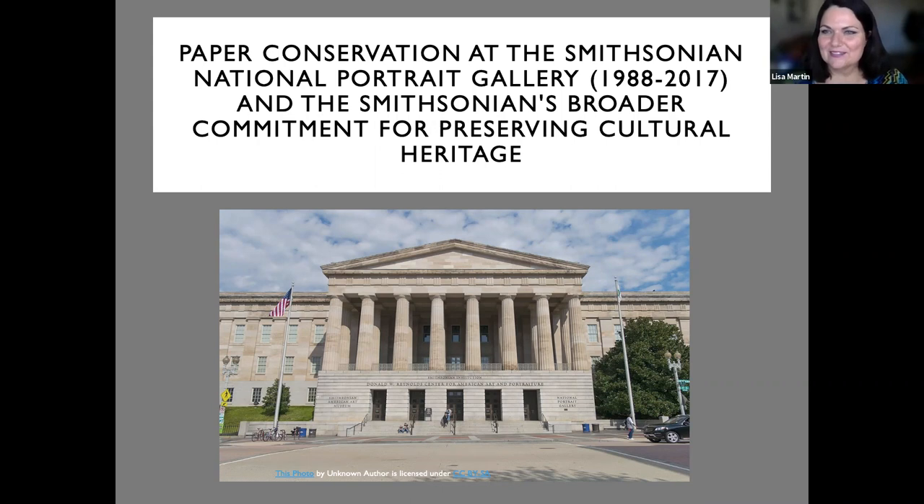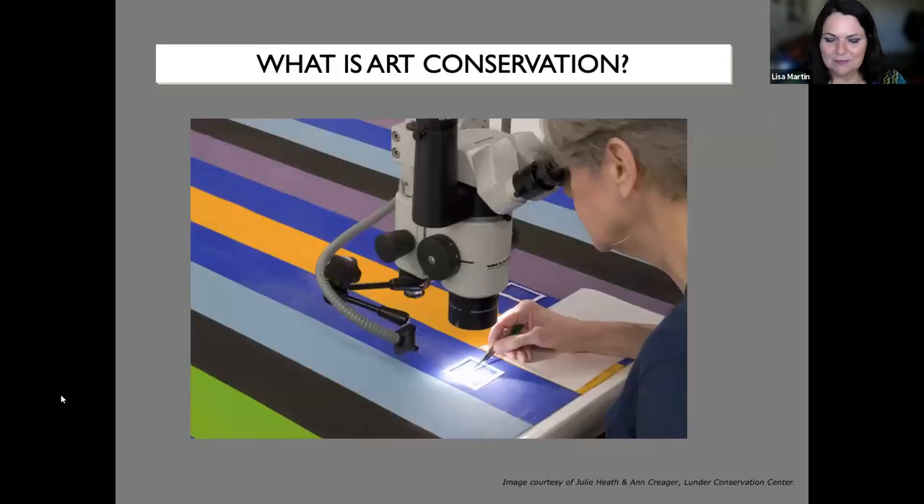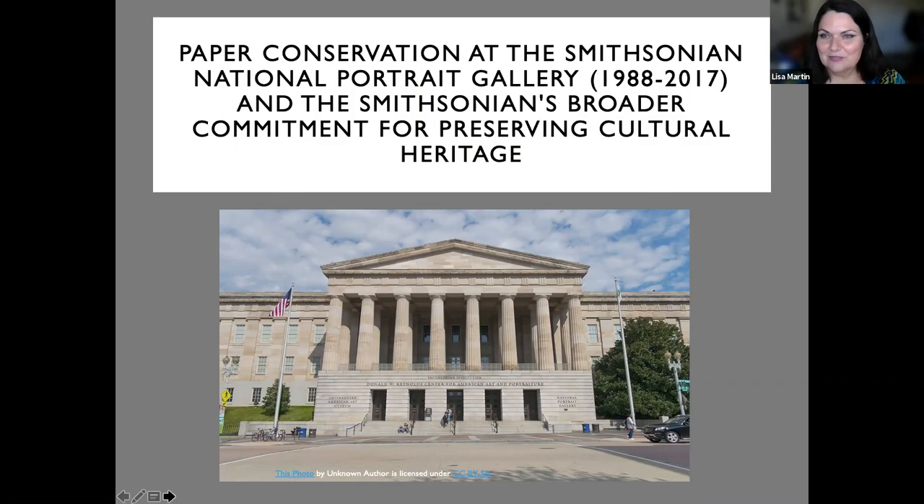Last week we had Elsie present on the history of wallpaper — it was a fascinating program. And then on Monday is our quarterly art salon hosted by board member Lauren Lay. That program is called 'Putting It on Paper: Sketching, Doodling, Making Notes and Capturing Ideas at the Start of the Creative Process.'